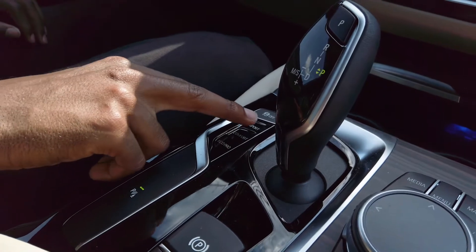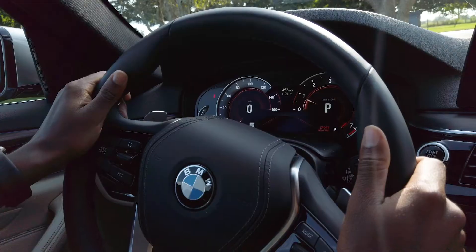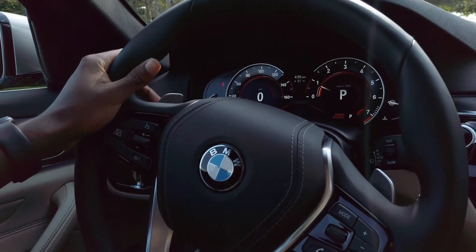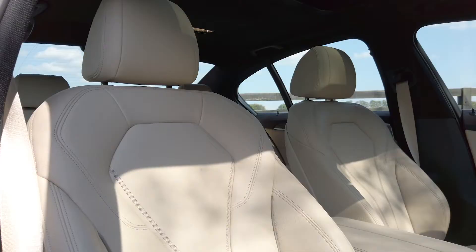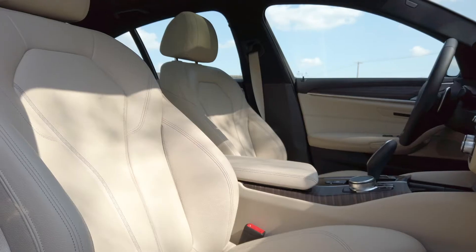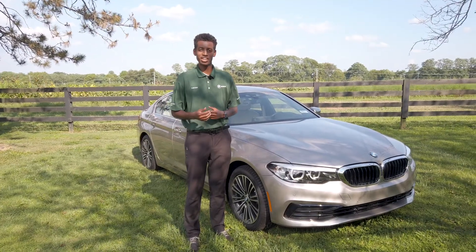In front of the driver we have a heated steering wheel and an LED tachometer and speedometer. In the middle you can cycle through a few different views. The 5 Series also houses some of the most comfortable seats in almost all of the BMW lineup.